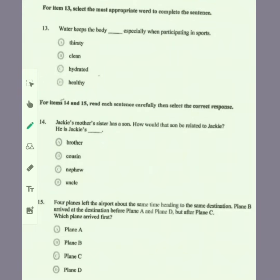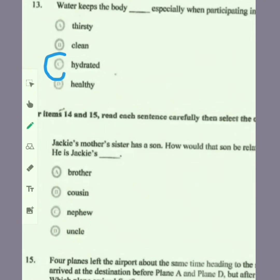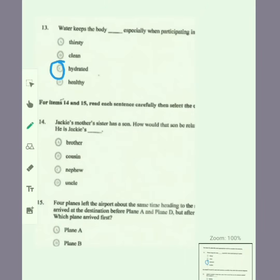For item 13, select the most appropriate word to complete the sentence. It reads: water keeps the body dash, especially when participating in sports. Does it keep the body thirsty, clean, hydrated, or healthy? When you're participating in sports you want to be hydrated, so water keeps the body hydrated.